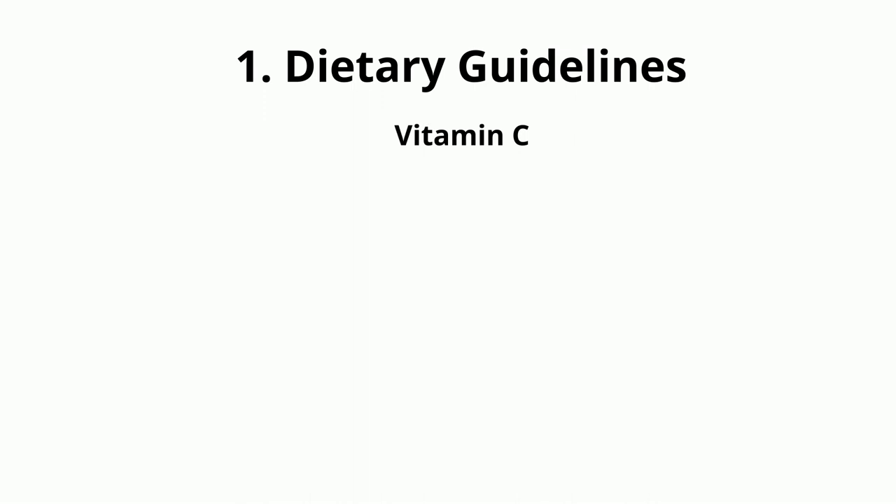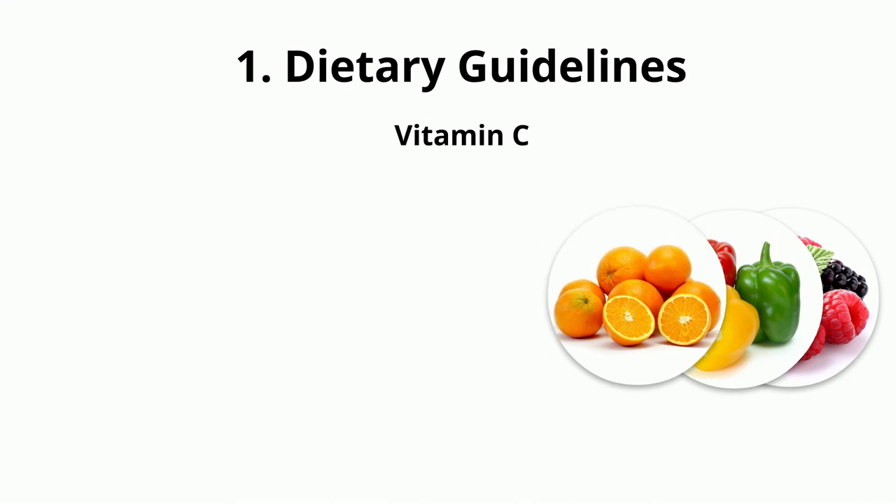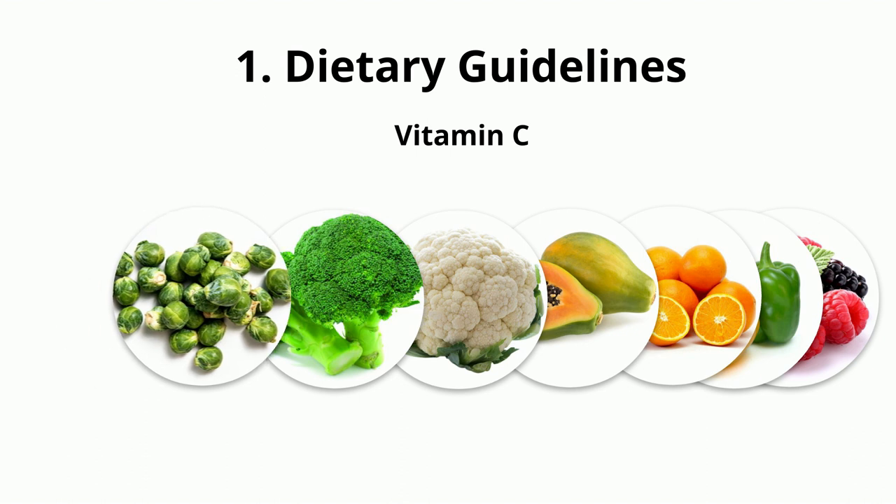Vitamin C has an antioxidant property. Foods to eat: berries, red and green peppers, oranges, papaya, cauliflower, broccoli, Brussels sprouts, and cantaloupe.